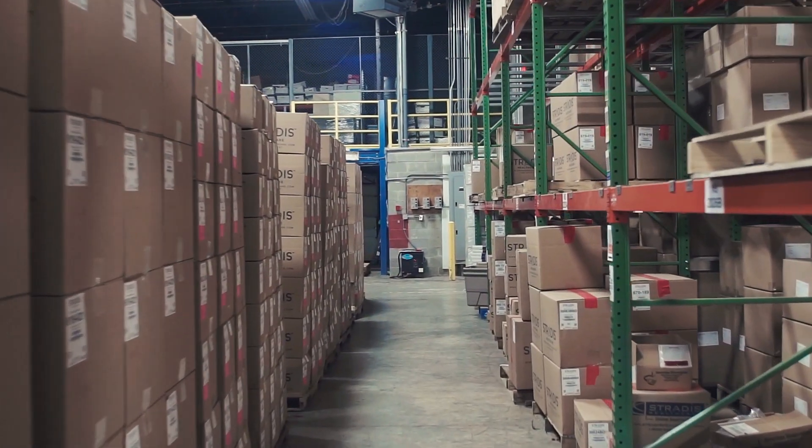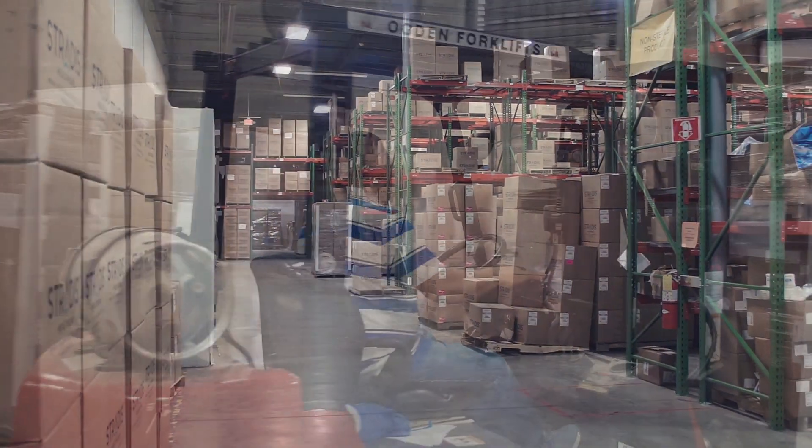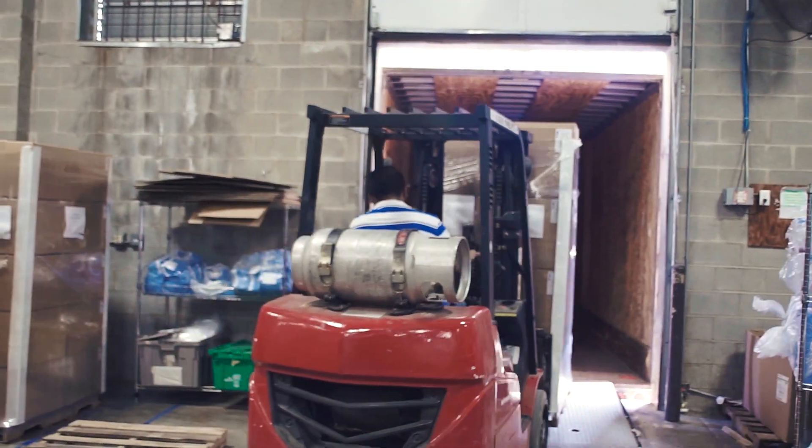With 50,000 square feet of temperature-controlled warehouse space, Stratus can offer storage, handling, and fulfillment services.